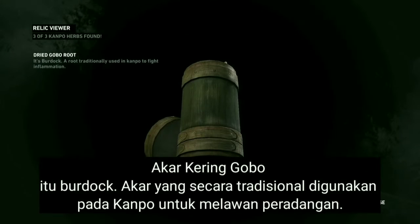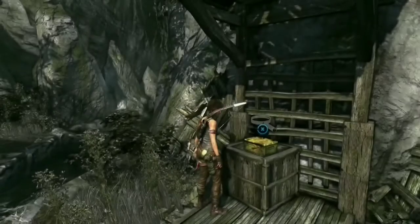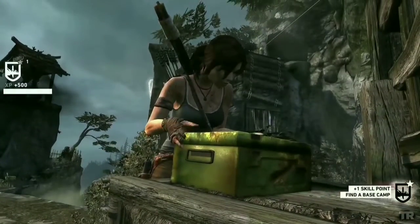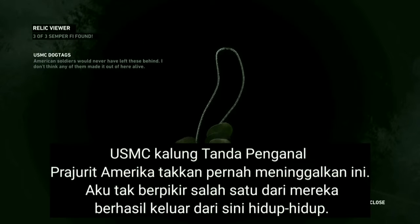It's burdock, a root traditionally used in Kampo to fight inflammation. American soldiers would never have left these behind — I don't think any of them made it out of here alive.